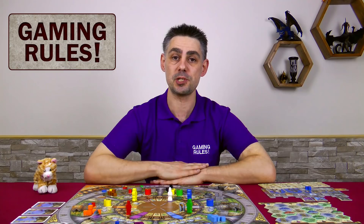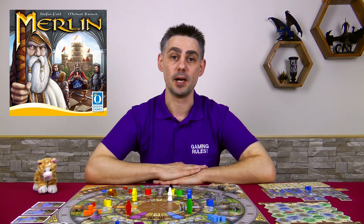Hi, my name's Paul Grogan, and in this gaming rules video I'm going to be giving you my quick and dirty review of Merlin. Not that one, and definitely not that one. This is the one — a board game designed by Stefan Feld and Michael Reinick, and published by Queen Games in 2017.